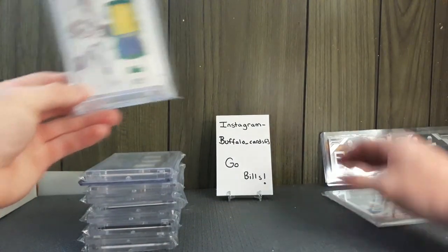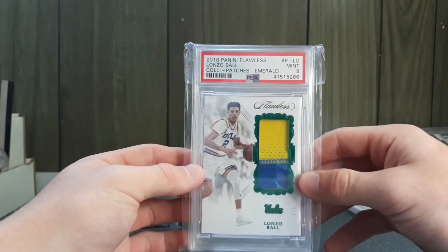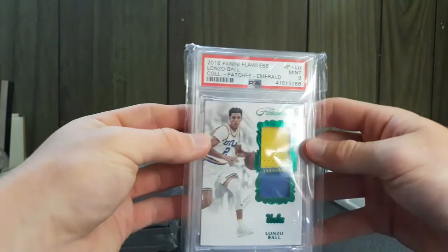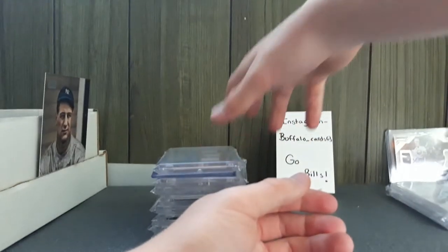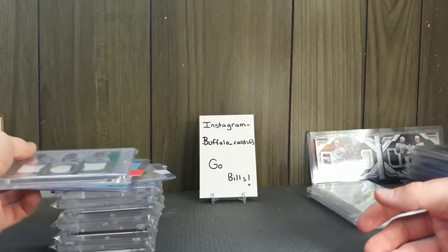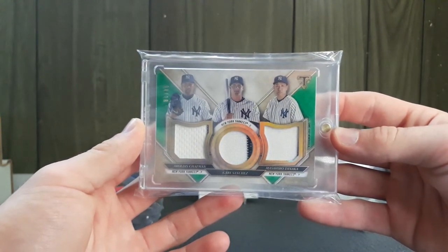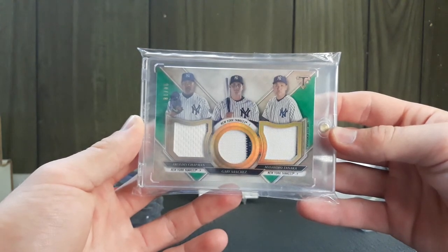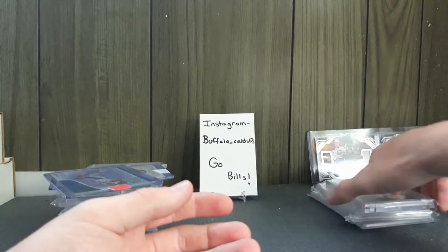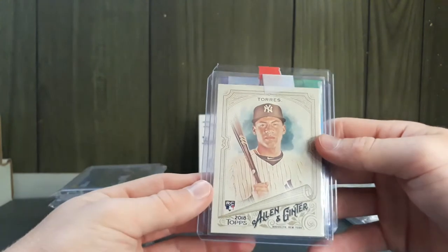I'm picking up a lot of Lonzo Ball cards. Here's a one-of-five Mosaic patch, Mint 9, PSA graded — really sweet card, looks incredible. I paid $30 for that one. Next is a Yankees card — Chapman, Sanchez, and Tanaka out of 18 from Triple Threads. There's also a Lonzo Ball card they used for about $25 and an Allen Ginter Torres rookie.